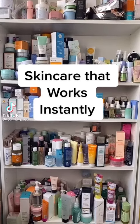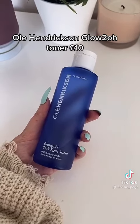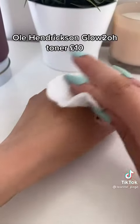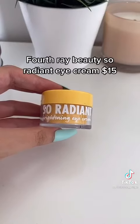Skincare that works instantly: the Ole Henriksen Glow 2O Dark Spot Toner. This is an AHA toner that is amazing. If you haven't exfoliated in a while, this is like a face mask — it instantly gets rid of any dead skin cells and leaves my skin feeling so smooth and gives it a really good glow too.